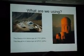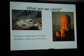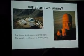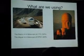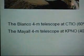Kitt Peak just solicited proposals for 10% operation of these telescopes for five years from universities, in exchange for money or in-kind services. The going rate for 10% was, I believe, $400,000 a year.